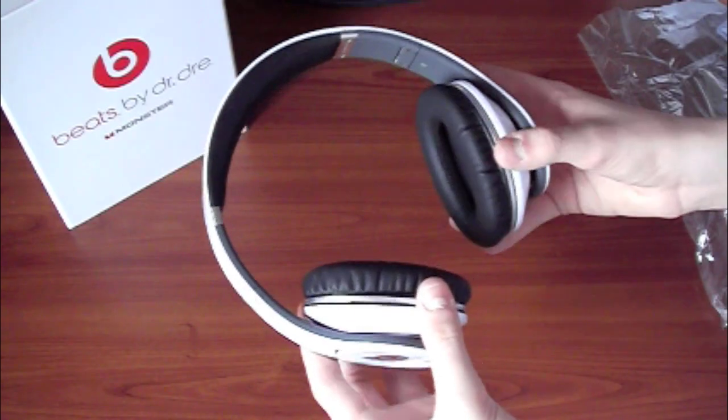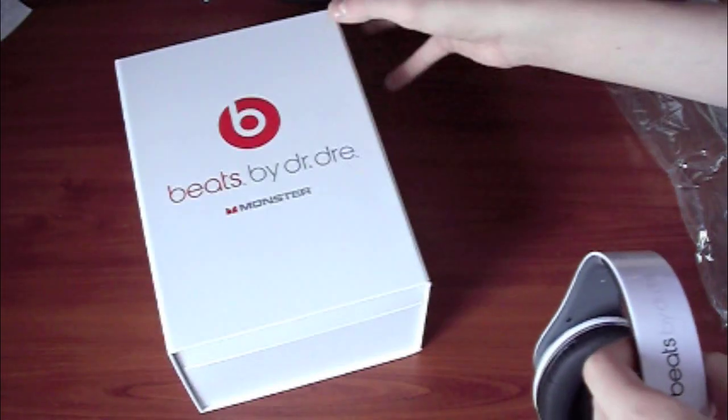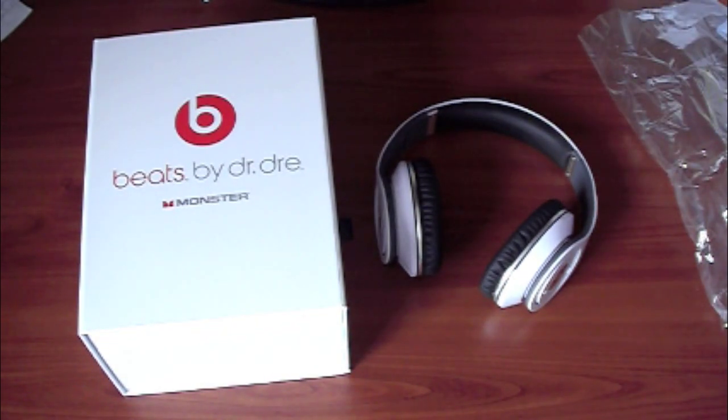Holy crap, I cannot wait to try these out — I will after this video. Stay tuned for the review, which is coming shortly. Thank you guys for watching, hope you enjoyed this video. This has been the unboxing of the Beats by Dr. Dre. If you like the videos, please subscribe and I'll talk to you guys in my next video. Peace.